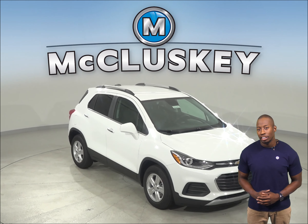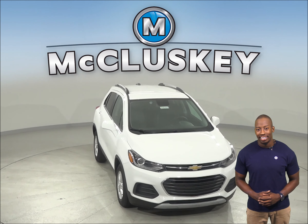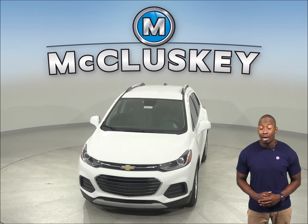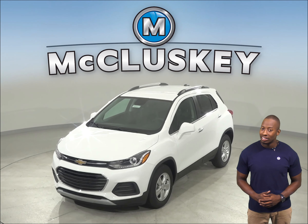Once you buy the Chevrolet Trax, we can cover it with our free lifetime mechanical warranty, for unlimited miles and unlimited years. Come on down and see why you should buy the 2020 Chevrolet Trax — you can even take it on a free 48-hour test drive.